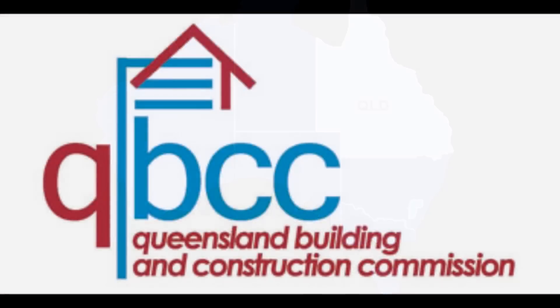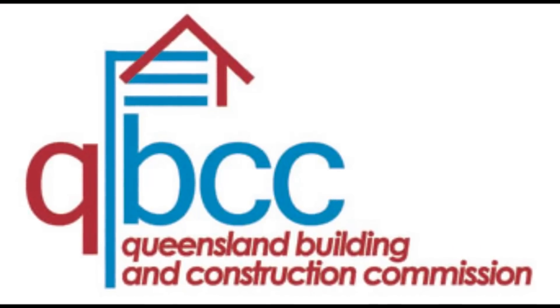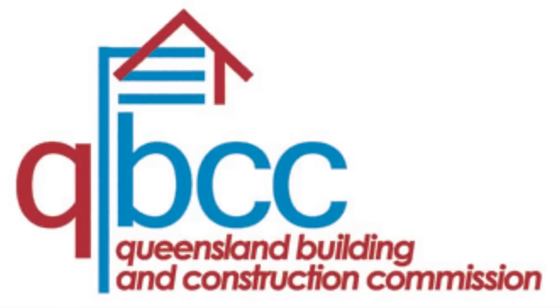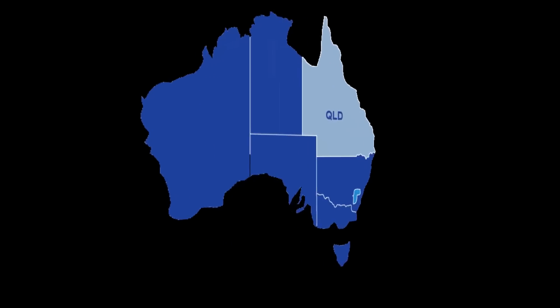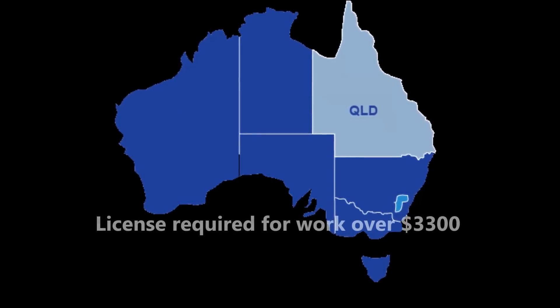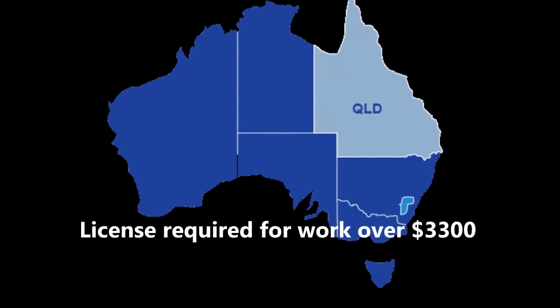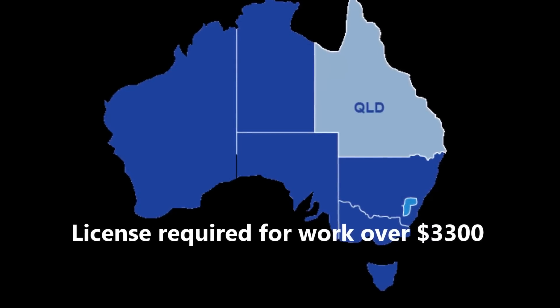In Queensland, the Building Services Authority (BSA) is a government body set up to license contractors and protect consumers against defective work. The BSA has the power to direct a contractor to rectify defects. A license is required if the painting work is valued at over $3,300 including labour and materials.